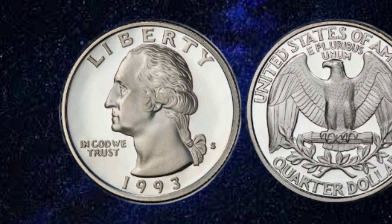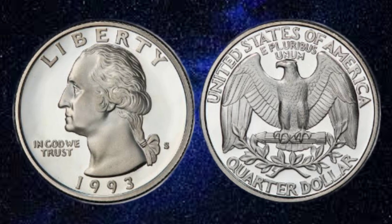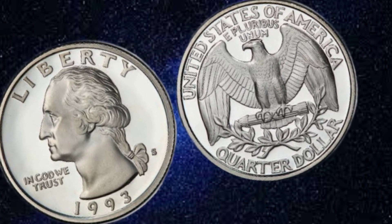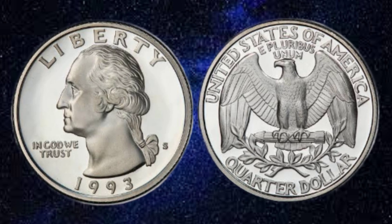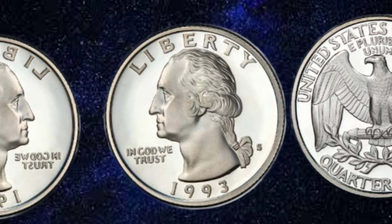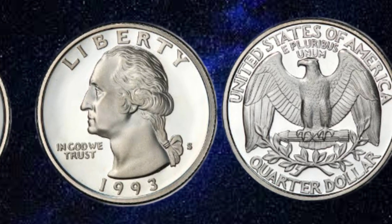Despite its beauty and historical significance, the USA Liberty 1993 quarter dollar coin remains a common find in circulation. However, its value goes beyond its face worth. Collectors and coin enthusiasts prize this coin for its design, historical importance, and numismatic value. Its scarcity in pristine condition only adds to its appeal among collectors.